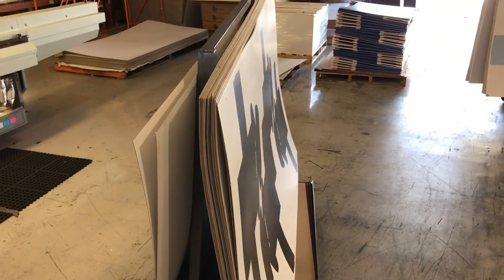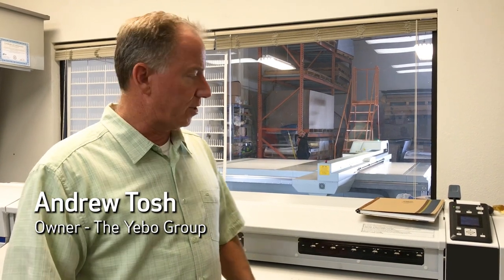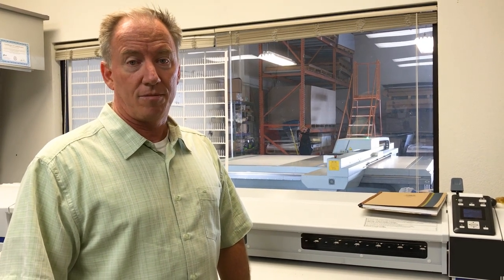Prior to having an Arizona, how did you address that application need from the market? We did have a prior flatbed UV printer but the quality wasn't anywhere near as good. Depending on what we were trying to emulate, we could print with that printer, or we could print with more of a roll printer and then take that material and mount it to the substrate that we were going to make the product out of. It was a much slower process and much more labor intensive, so we really cut our costs, improved our turnaround time, and upped the quality.